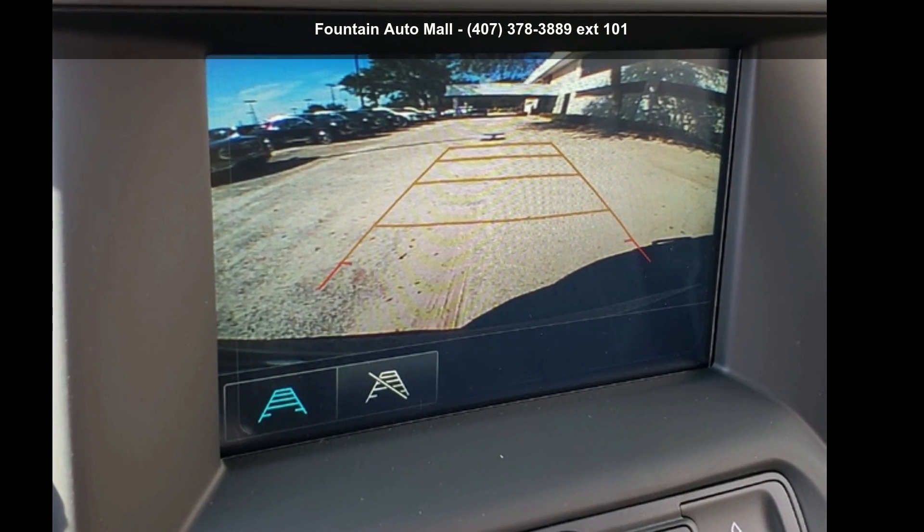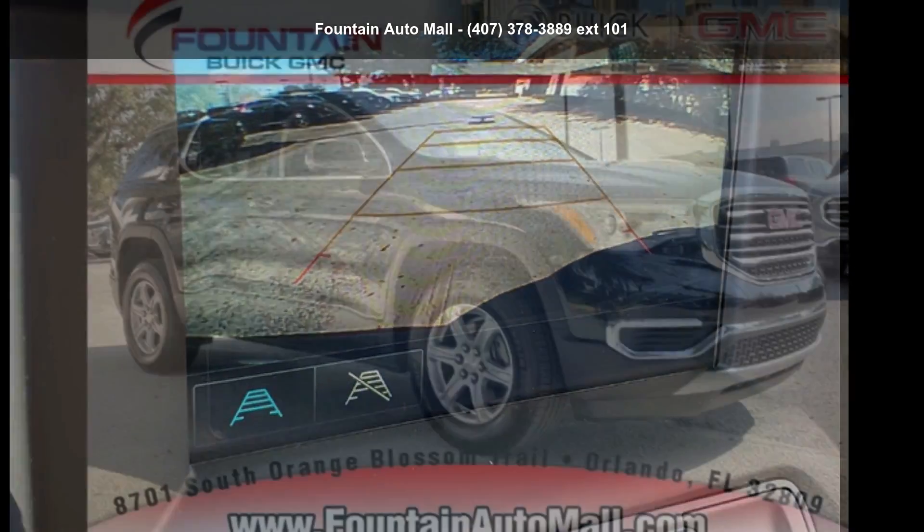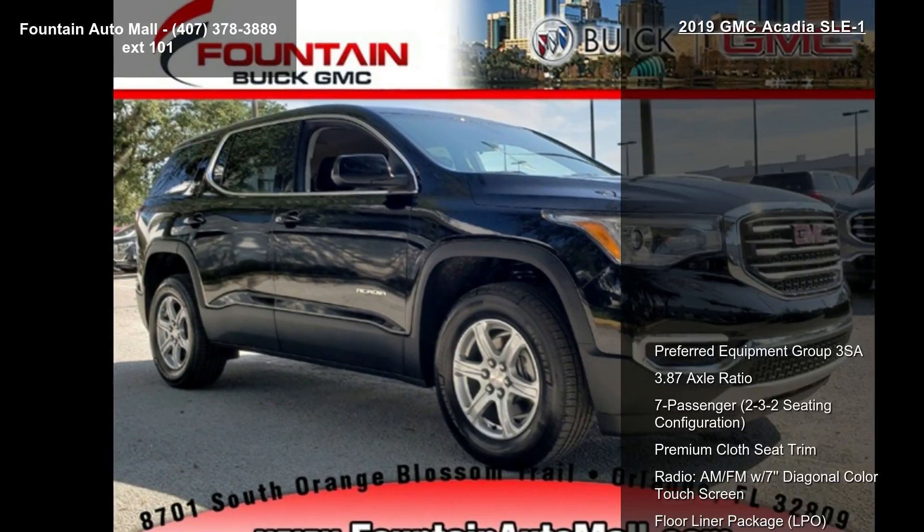Imagine yourself in this GMC 2019 Acadia SLE1. This may be the set of wheels you've been looking for.